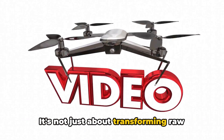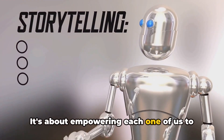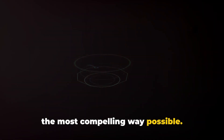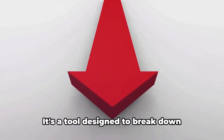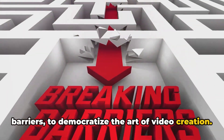It's not just about transforming raw footage into captivating videos. It's about empowering each one of us to become creators, to tell our stories in the most compelling way possible. With InVideo AI, we're not just editing — we're crafting narratives, building worlds, inspiring minds. It's a tool designed to break down barriers, to democratize the art of video creation.